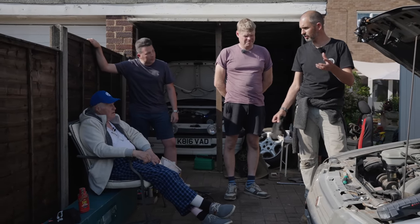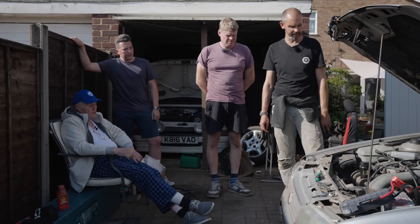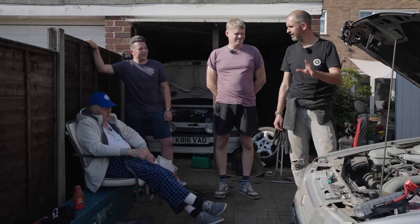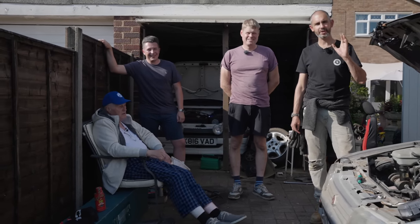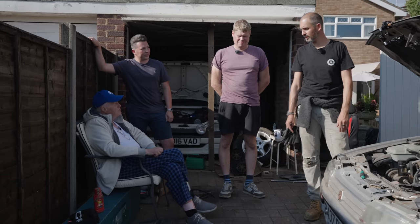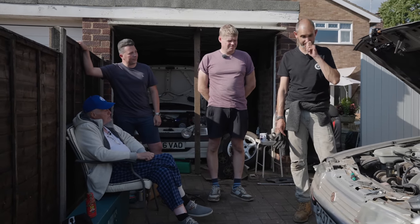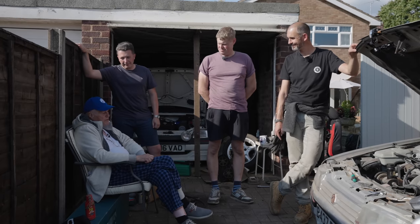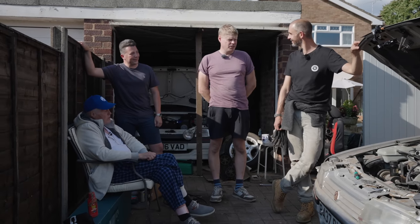It's always nice to end a barn find with a running car. So I want to say thank you very much to you guys for letting me come along and having a look at the Montego. It's been great — I haven't seen one in so long. It's been a real nice experience and I thank you both. It's been a pleasure.